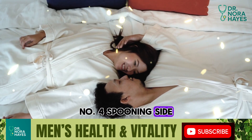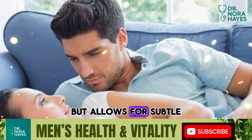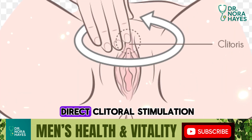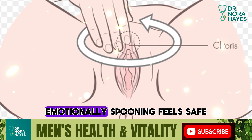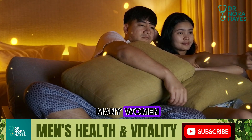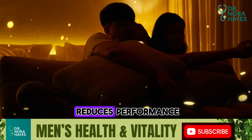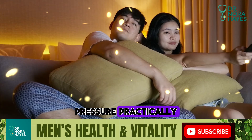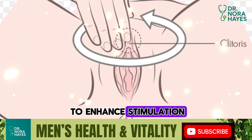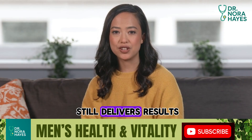Number four: spooning, side by side. Biologically, this position is less intense but allows for subtle angles that can hit sensitive spots. Plus, hands are free to provide direct clitoral stimulation. Emotionally, spooning feels safe, cozy, and affectionate. For many women, relaxation is the key to climax, and this position naturally reduces performance pressure. Practically, try alternating between slow, deep movements and using your hands to enhance stimulation. It's a perfect lazy Sunday morning position that still delivers results.